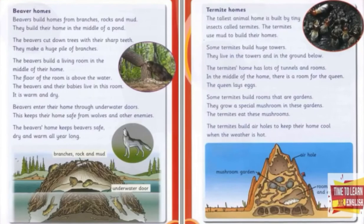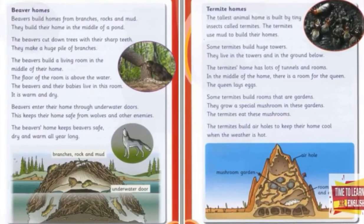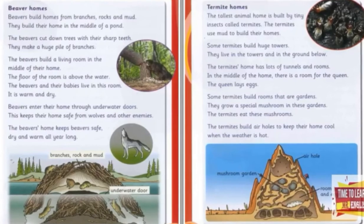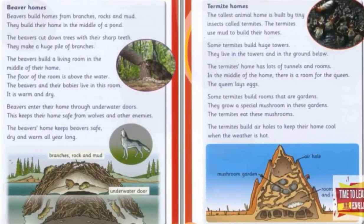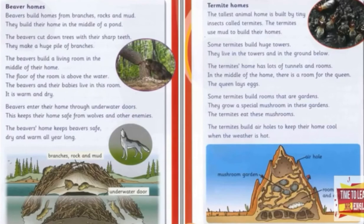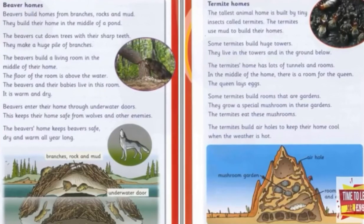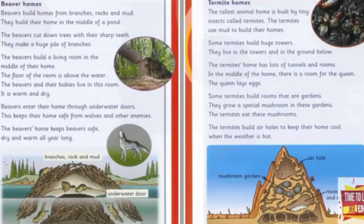Some tunnels lead to rooms where the rabbits sleep. There are special rooms for baby rabbits and their mother. Every rabbit home has lots of rabbit holes. The rabbits use their holes to go in and out.